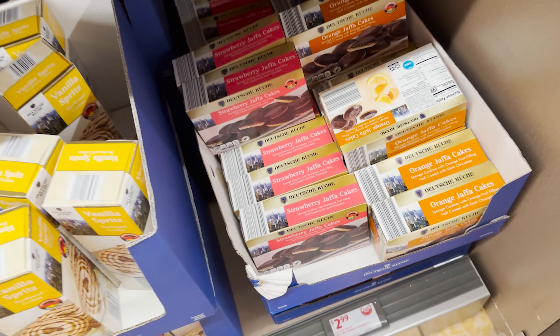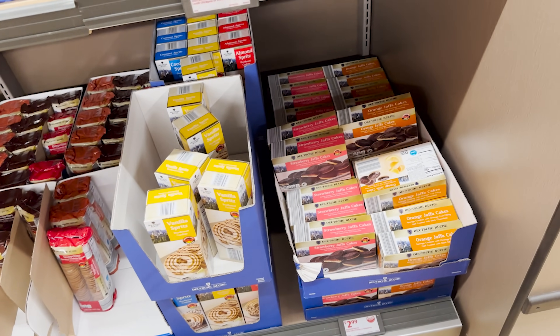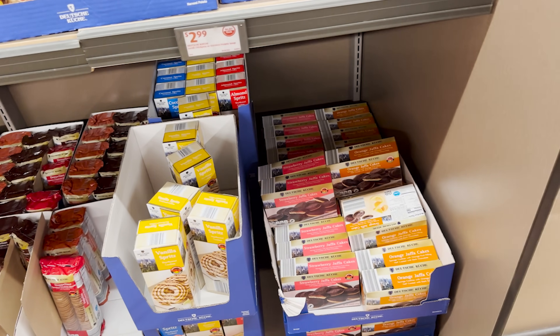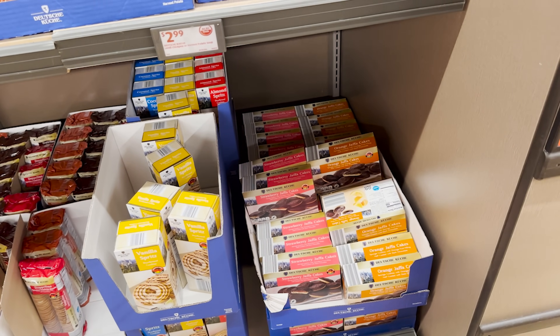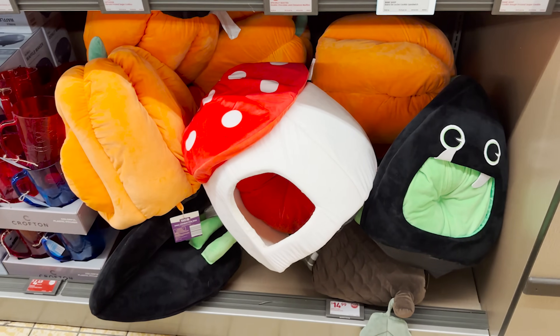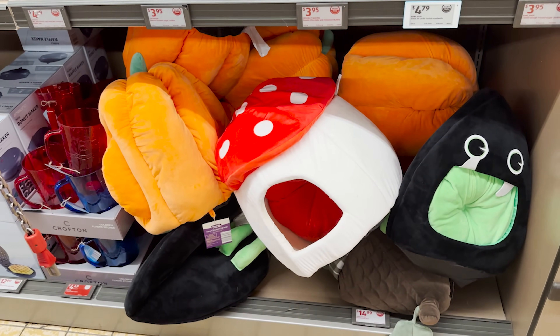What are these? Strawberry Jaffa cakes! And they also have the orange ones. Do y'all remember the orange-flavored chocolate that would come shaped like an orange? Disgusting — that's a no from me, you guys.